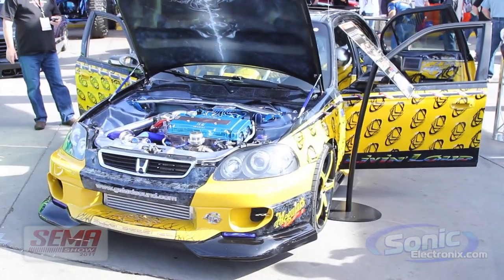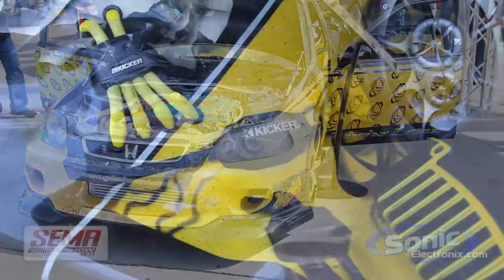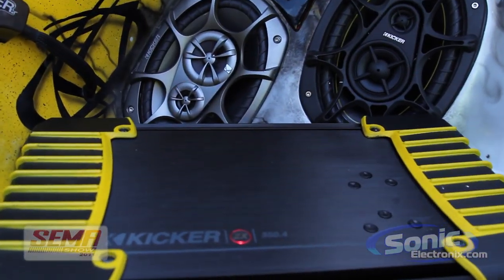Beautiful paint job on this — again, coming all the way from Colombia. It's a 1998 Honda Civic VTEC. This is the Car Crazy International Showcase. My name is Seth Wild and this is Sonic Electronics. Thanks for tuning in.